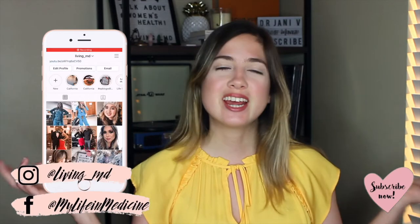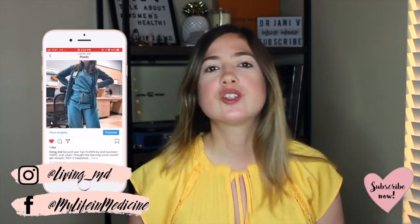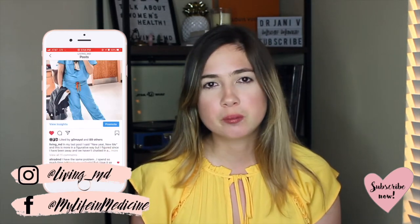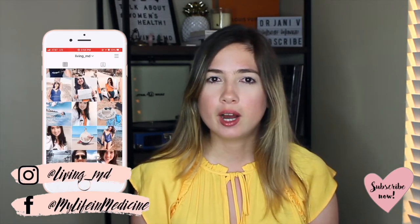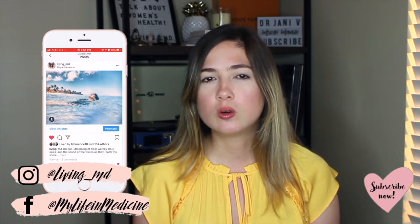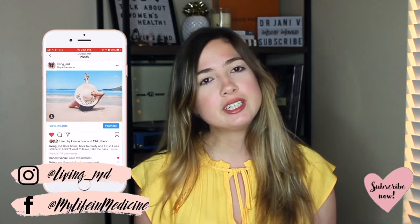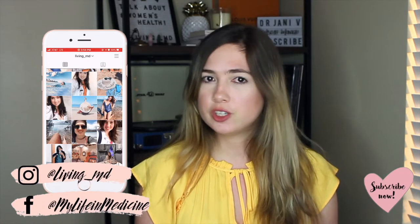Welcome back to my YouTube channel! Today we are going to be talking about hair care. I'm going to be doing a review on Function of Beauty, a brand of hair care products. I discovered them about two and a half months ago in late March. I was looking for products for my hair care routine and heard about them on Fashion Mumbler's channel.